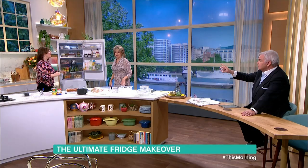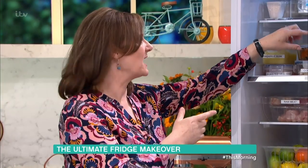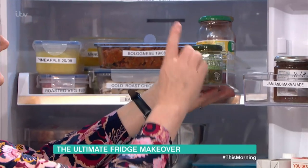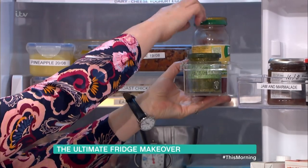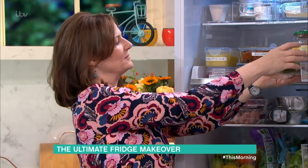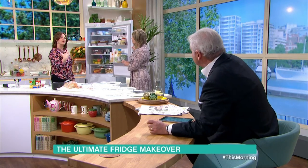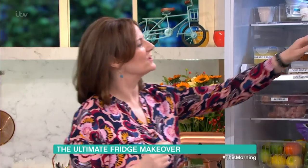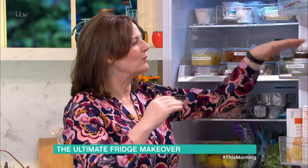I've got a labelling machine. For the jars, I always put dates on them — if something like this needs to be eaten within three days, I'll put it on the eat-me-first shelf. Should jam be in the fridge? Our kitchens these days are much warmer, so jams can go mouldy and go off more quickly in the cupboard.